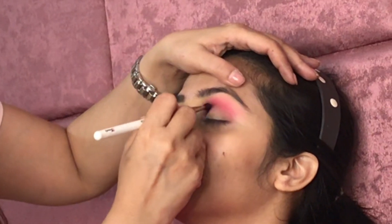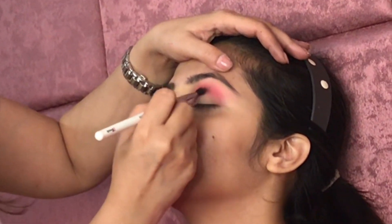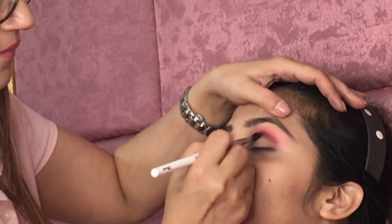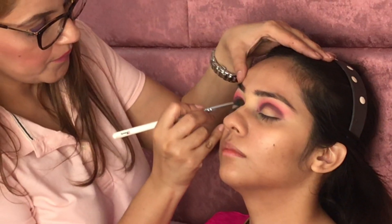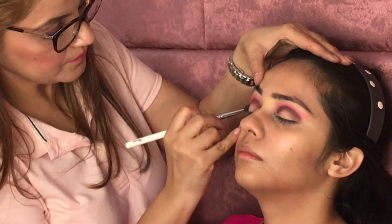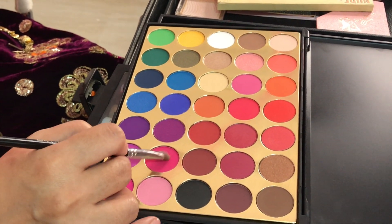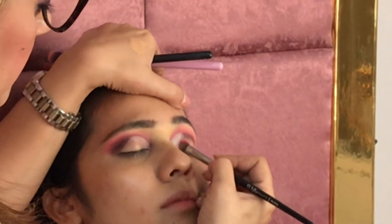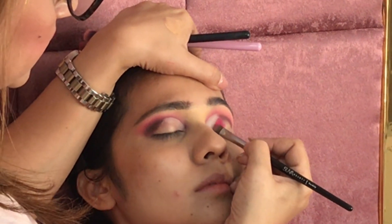Please check the Instagram link in the description box. I'm trying to give my model a nice cut crease look with some glitters and colors on her eyes. The outfit she's wearing is very nice and bright, and I'm trying to give her the same effect on the eyes as what's on her outfit. Today I'm not sharing step-by-step makeup details, I'm just showing you a transformation and talking about the products. I've used all these eyeshadows from this palette — I'm using bright pink. The eyeshadows are very well pigmented, blendability is very good, and stay is very good. It's an absolutely recommended palette.